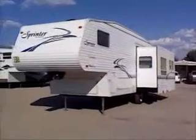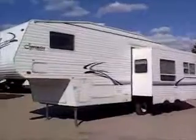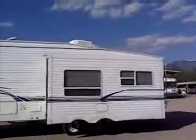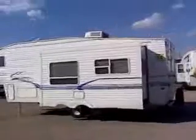This is a 2003 Sprinter, model 276 RLS. It has aluminum exterior and aluminum construction framing in the critical areas for durability.